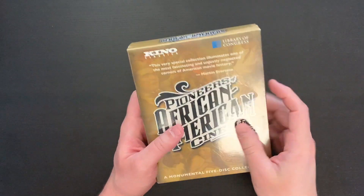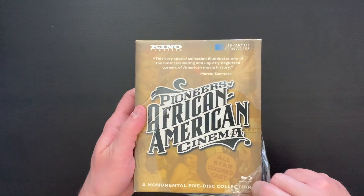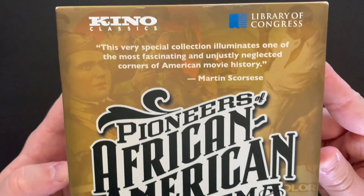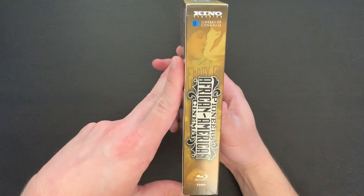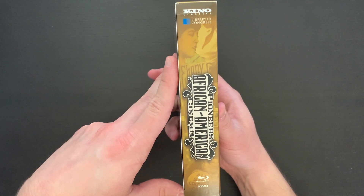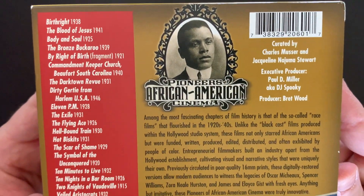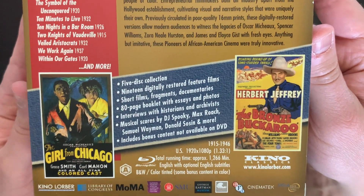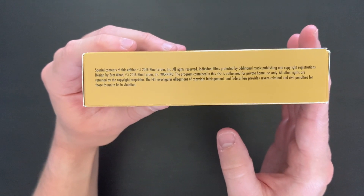Here is our beautiful set from Kino Lorber for Pioneers of African American Cinema. Let me go ahead and pull off the shrink wrap so we can take a look on the inside without the glare. I really like the design on here — the font and lettering is really cool looking and gives a great feel for the era of these films. Here's a closer look at the back — feel free to pause if you'd like to read over these in more detail. You can see just a completely packed set, and here's the technical information on the bottom.